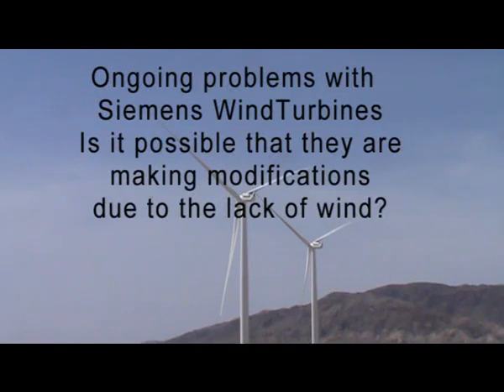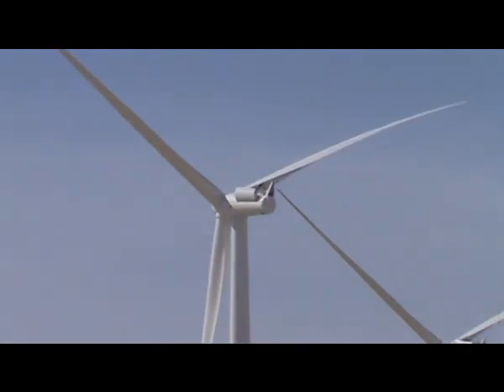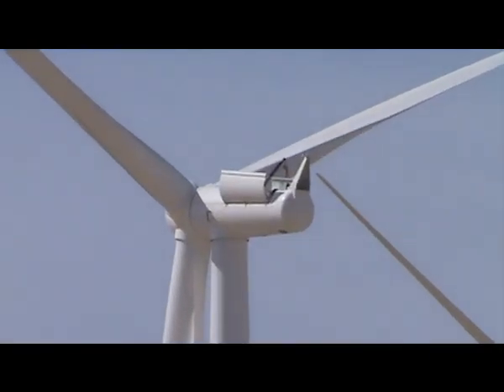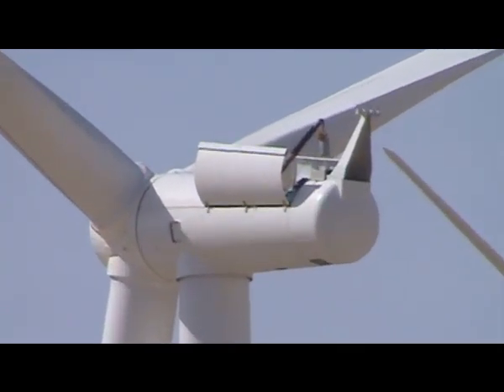It's March 25th, 2013, at the Ocotillo Wind Project. It's about a little after 3 o'clock in the afternoon. We continue to see the Siemens workers out here working on the wind turbines on the north-east end of the project.